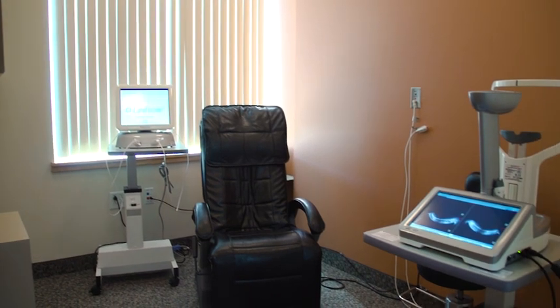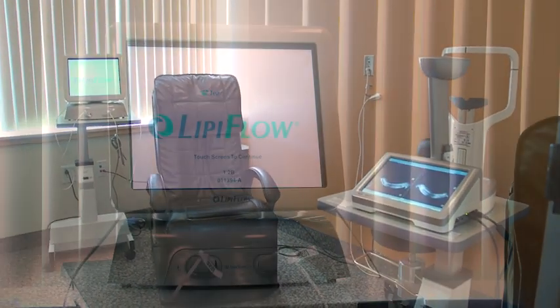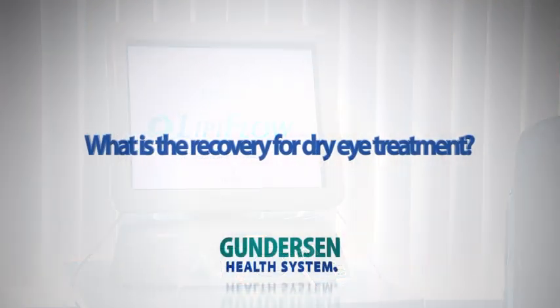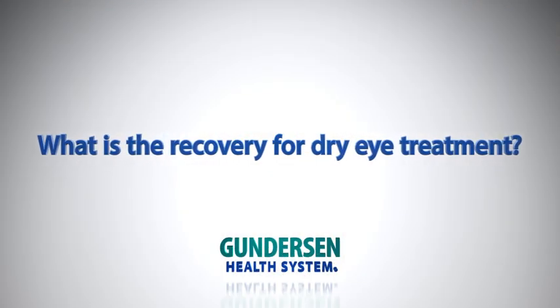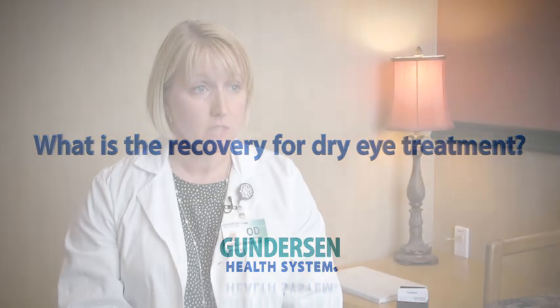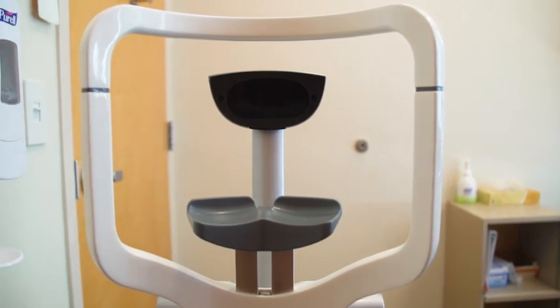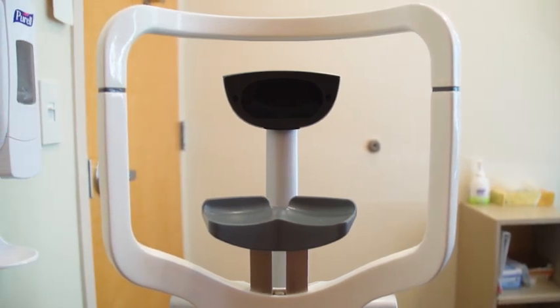The condition helps us alleviate obstruction within the meibomian glands, which produce oil — a critical component of the tear film. The LipoFlow treatment allows us to clear those obstructions and reset people for their dry eye. It takes about a month to be effective, but it lasts anywhere from one to three years with proper maintenance.